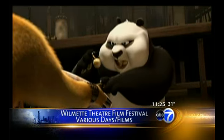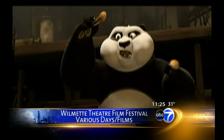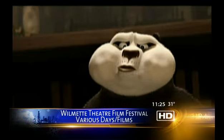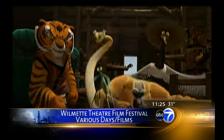Starting with the Wilmette Theater — starting this weekend, they're having a free children's film festival. This weekend they're showing Kung Fu Panda 2, and the following weekend they're showing How to Train Your Dragon. They're then picking up again in March, with the last two weekends in March showing a couple of movies as well for free, which is a bit unusual in the winter.